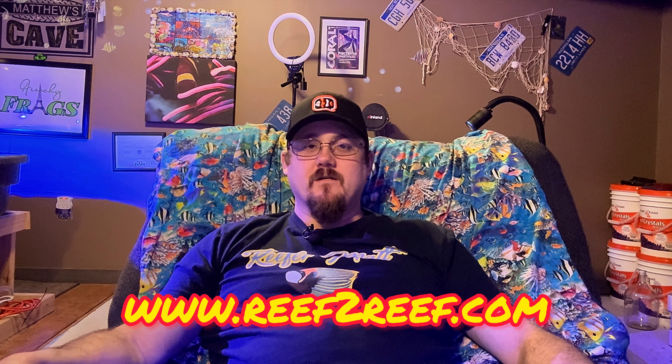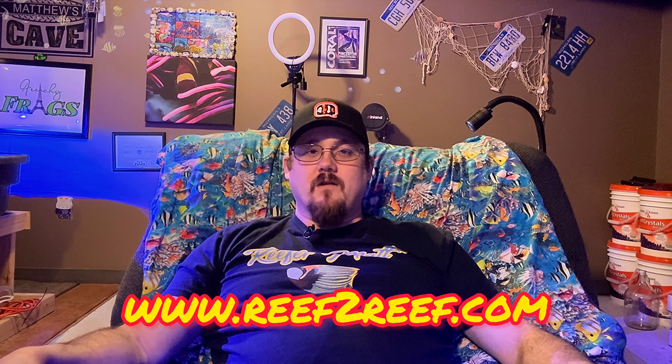I want to give a shoutout to Rev at Reef2Reef and the staff — thanks for the hat and the shirt. I really recommend going to Reef2Reef. It's an awesome community and it's free to join. There are some paid options, but free to join if you want. You can get some help or share your reefing journey — it's a really cool place to be. I'm on there too if you want to talk to me, so look for Rafer Matt at Reef2Reef.com.